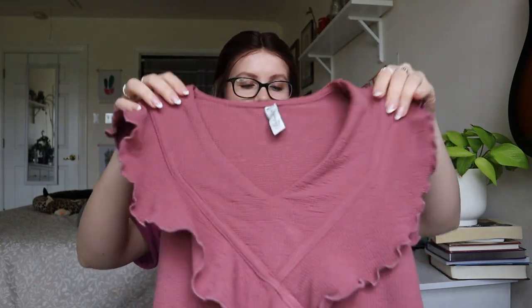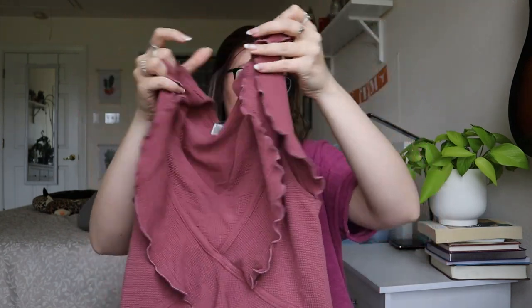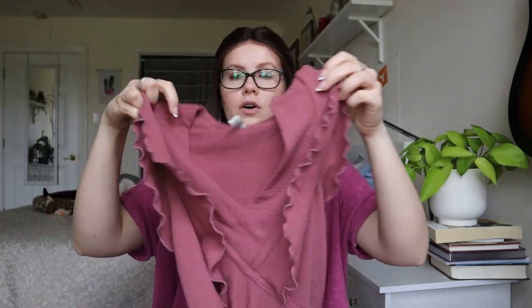This is American Rag. Some pieces from American Rag can sell really well if it's a really substantial piece, but something like this — just a ruffled blouse with a lot of wash wear and pilling — I will probably not sell. This is just going to go to a thrift store.